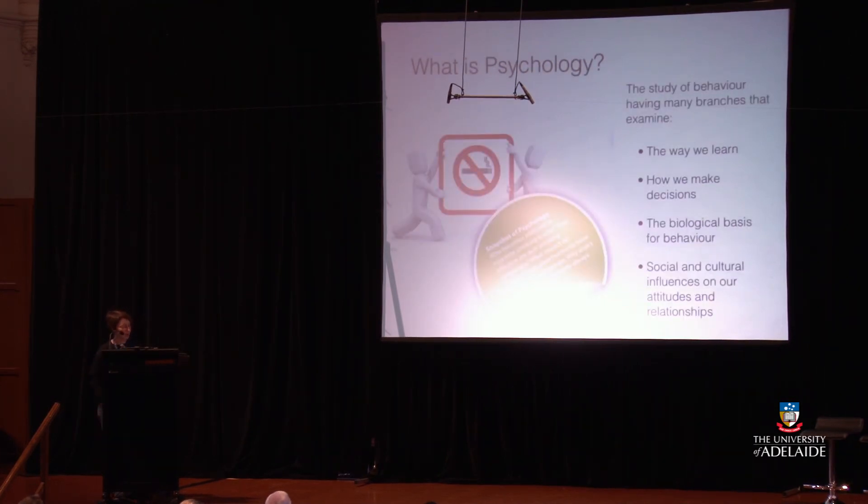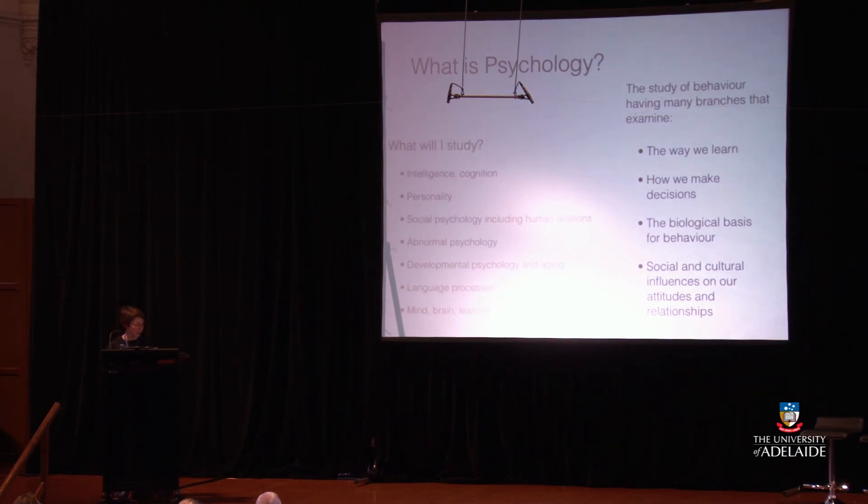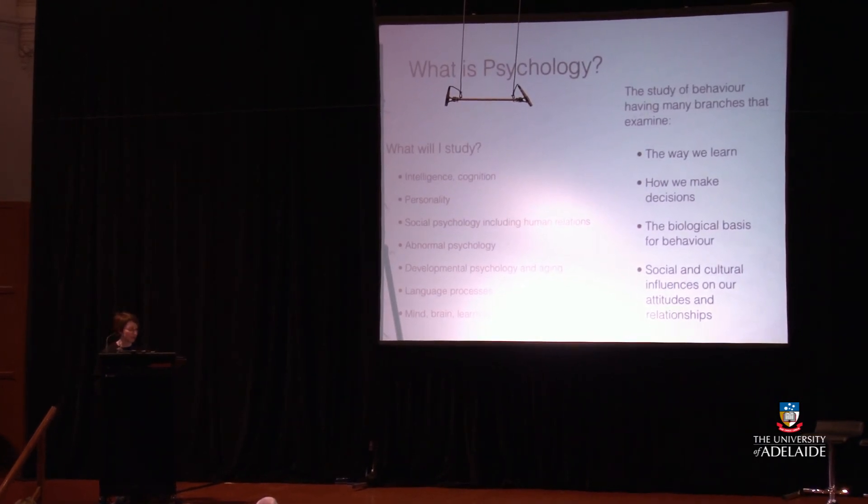Psychology is the study of behaviour, with many branches examining how we learn, how we make decisions, the biological basis for behaviour, and the social and cultural influences on our attitudes and relationships. Questions a psychologist might look at: Who becomes addicted to cigarette smoking and why? How effective are quit-smoking campaigns? What impact do anti-smoking messages have on different age groups? Why aren't quit-smoking treatments always successful? You can study intelligence and cognition, personality, social psychology including human relations, abnormal psychology, developmental psychology and ageing, language processes, and mind-brain learning and behaviour.